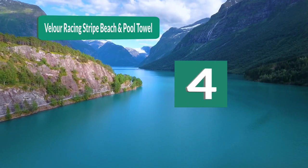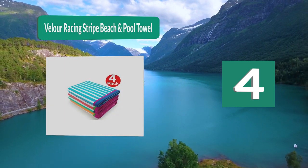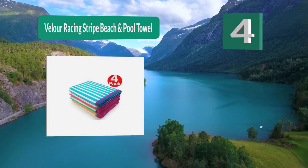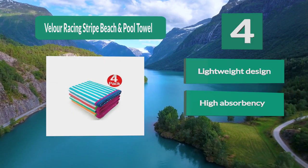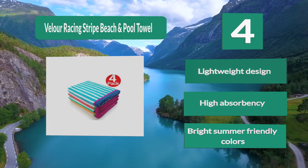Number 4: Velour Racing Strap Beach and Pool Towel. Coming in at an unbeatable price point, these striped beach towels hold an unbeatable value with bright colors. This multi-color set is ideal to show off each family member's personality. The large size is desirable amongst kids and adults alike. Lightweight design, high absorbency, bright summer-friendly colors.